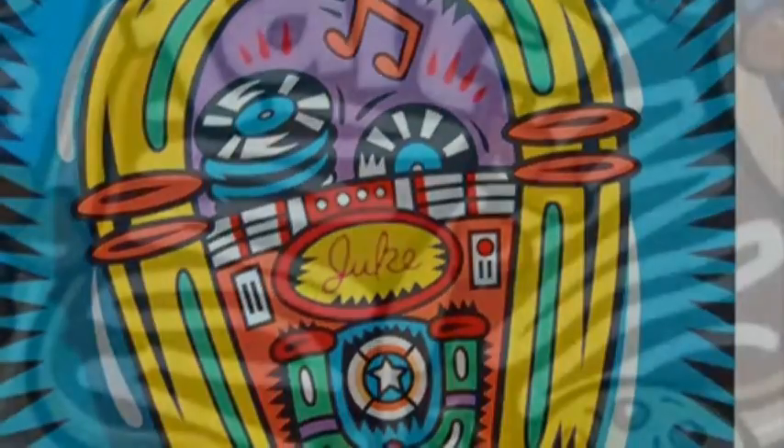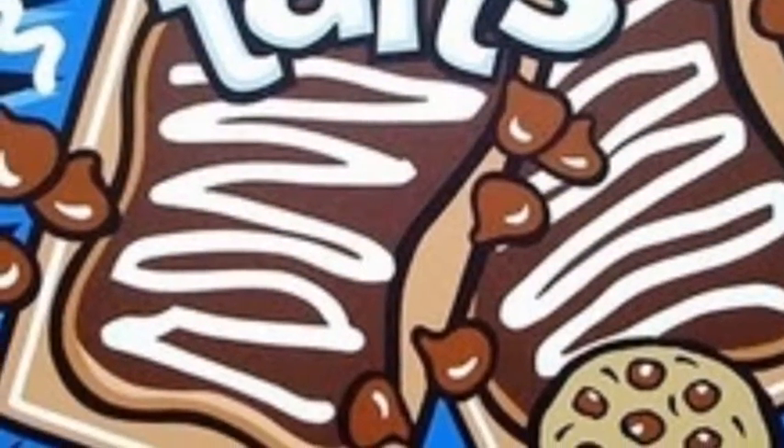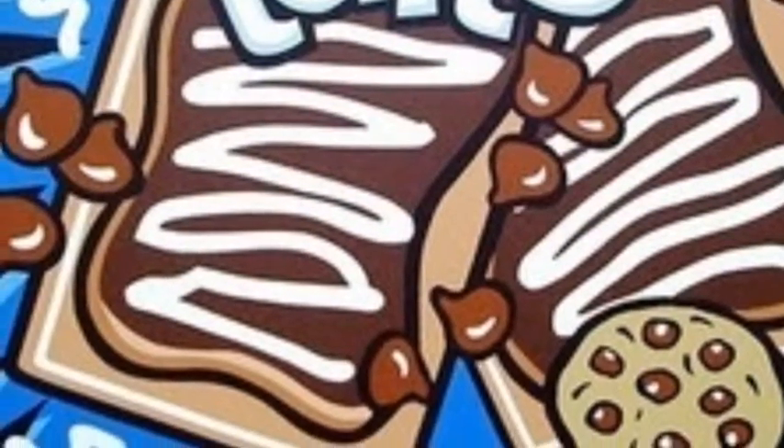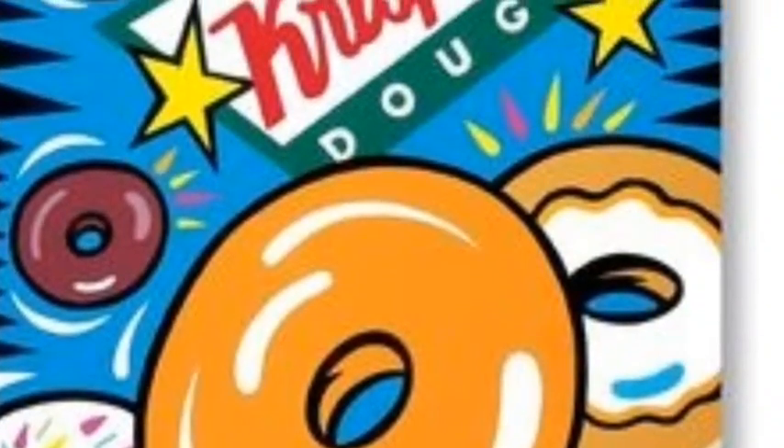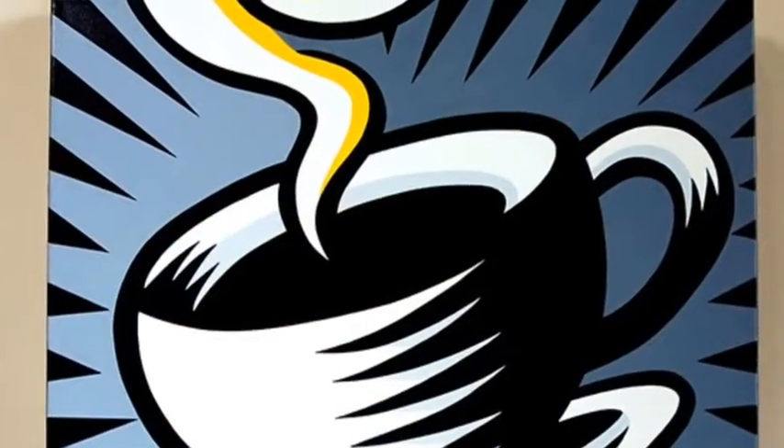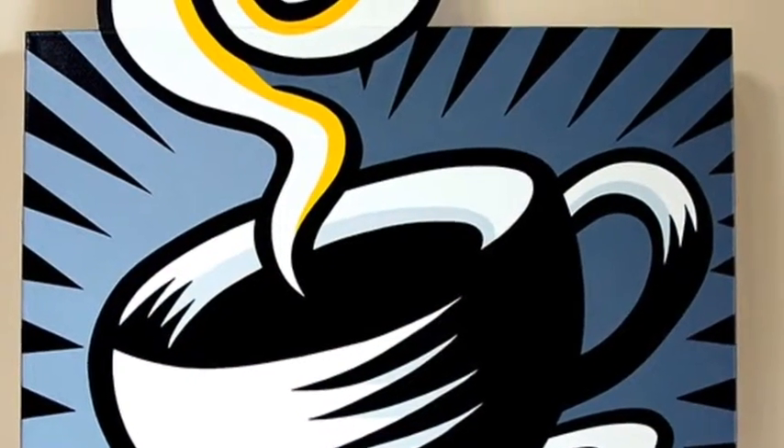Another large variety of Burton Morris' work involves food! From Pop Tarts to Cappuccino, Morris has made a lot of pieces featuring food and has even illustrated several ads for companies and businesses.